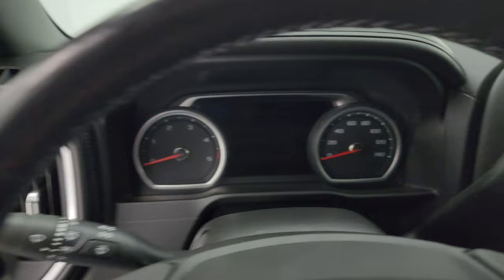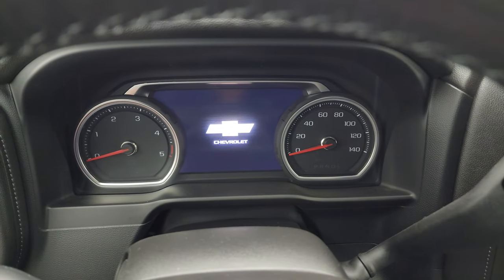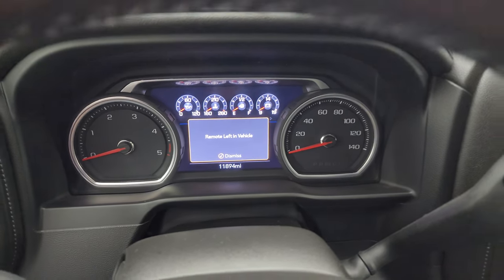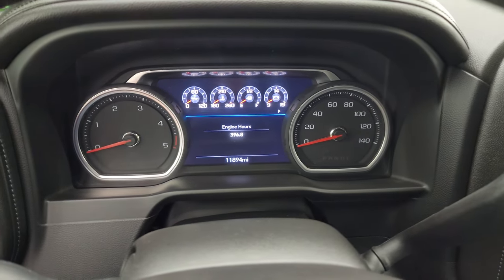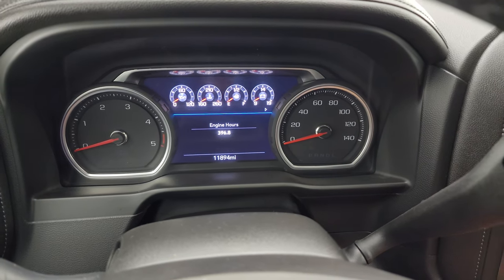You can see that this one has 11,894 miles on it. The instrument cluster is very nice and clean. You get the heated leather-wrapped steering wheel.